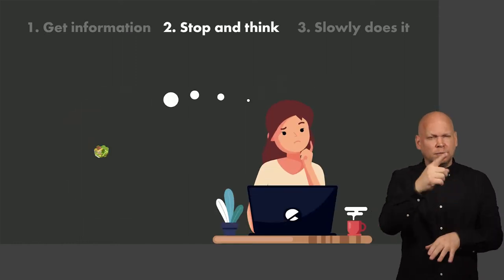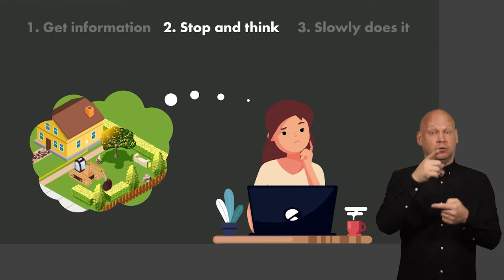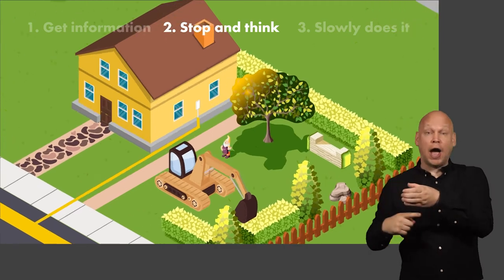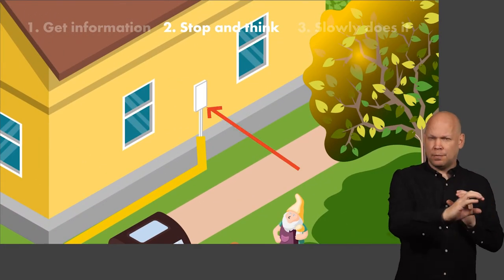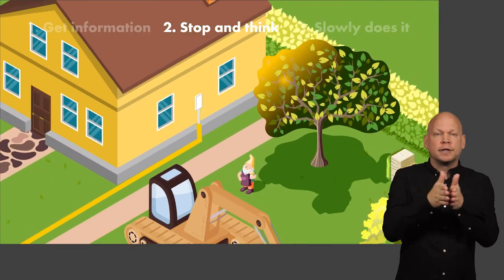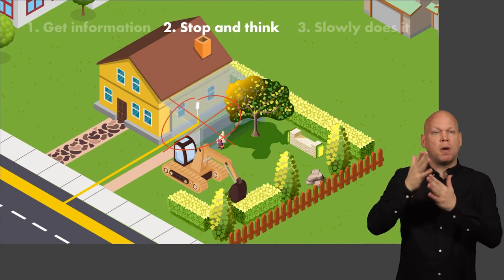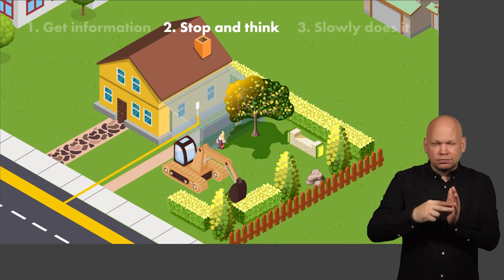Stop and think. If you know the main doesn't run through your land, your next step is to consider where your service pipe might be. Locate your gas meter, as this will indicate where gas enters your home. If you are building an extension to your property, your plans must avoid building over any gas pipes. It is essential you discuss this with your builder.